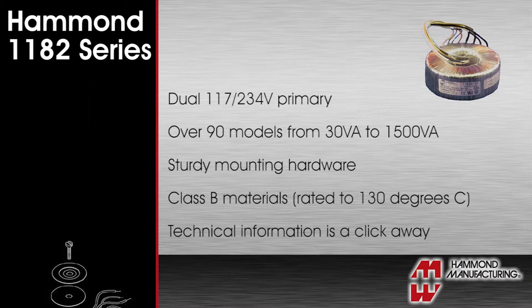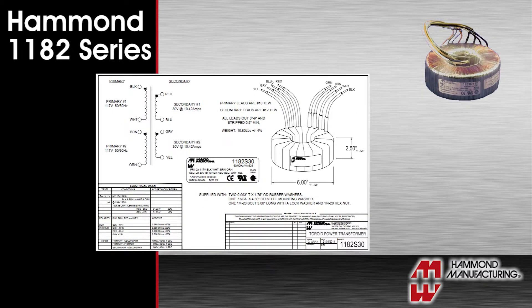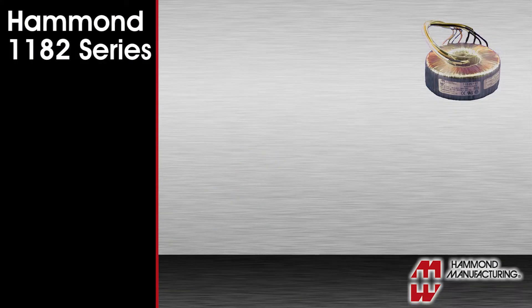They are supplied with sturdy mounting hardware and are built with class B materials rated to 130 degrees C. Technical information, drawings, and schematics are just a few clicks away.